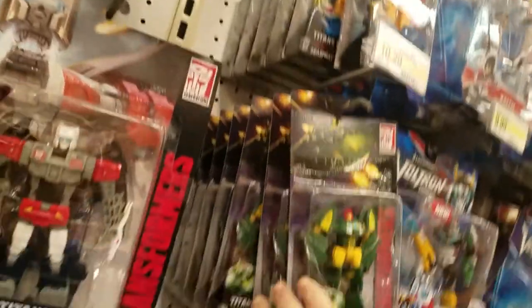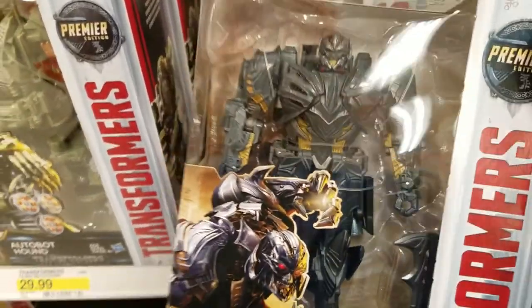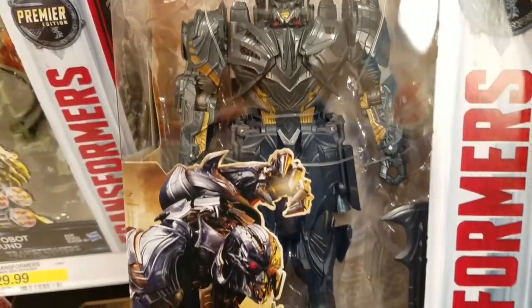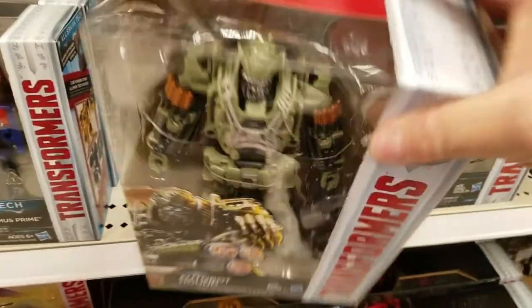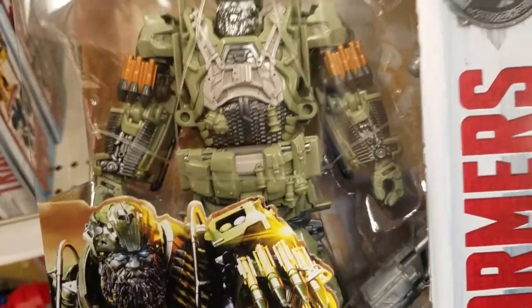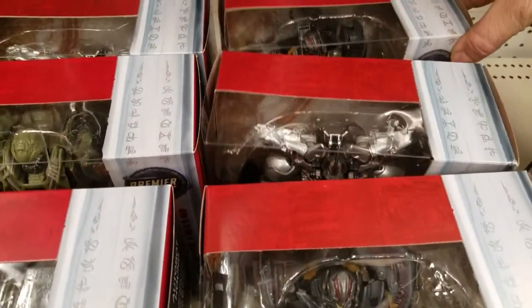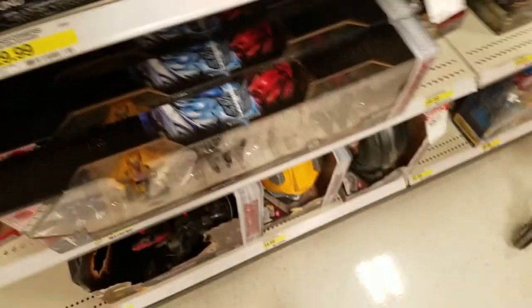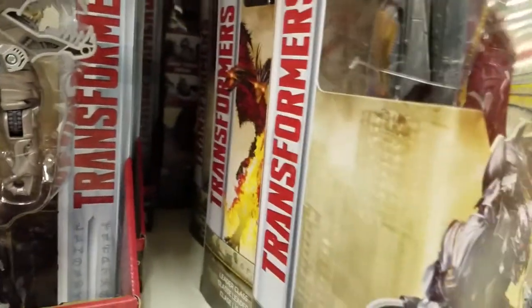Same mold here. Sea Spray and Cosmos — nothing new. But this is the first time I've seen this guy in a store that's not Toys R Us. They got Hound — that's pretty cool. And yeah, they got two Megatrons, two Hounds, and two Grimlocks. Of course they got a Dragon Storm, tons of Megatrons, and another Dragon Storm.